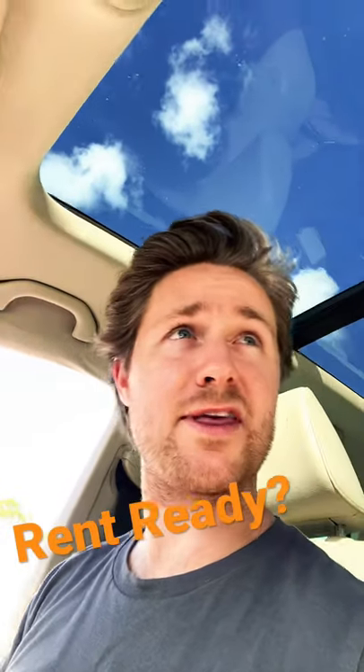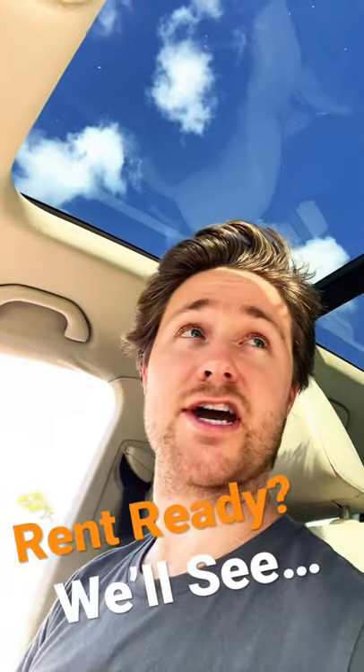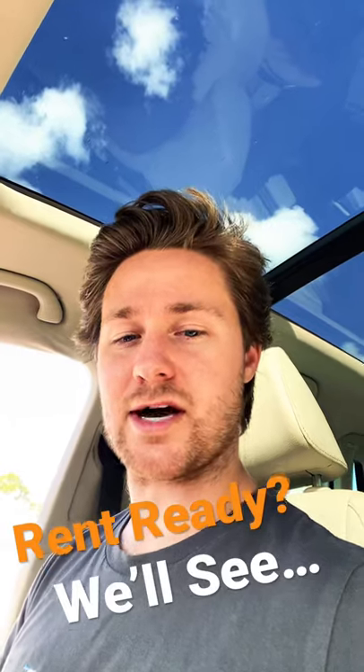Hey guys, we're going to take a look at a property that needs to go on the market. It's been a long time coming. If you've been following this channel, you've seen what this property looked like before. I'll take a look and show you what's going on.